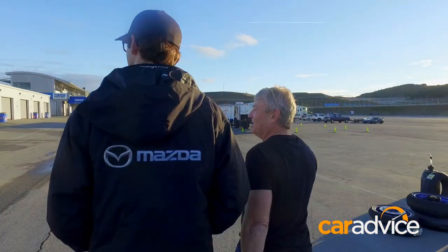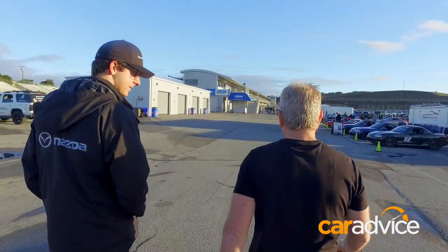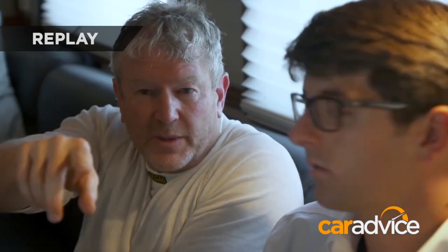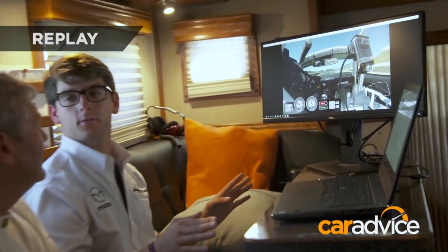If you want to improve in any sport, you need a coach. And for me, there was only one choice in the US — 2015 Daytona winner and all-round nice guy, Kenton Cook. Kenton walked us through the MX-5 Global Cup Invitational late last year, and I figured if he couldn't help me shave a tenth or two off my best race time, then I was probably beyond all redemption.